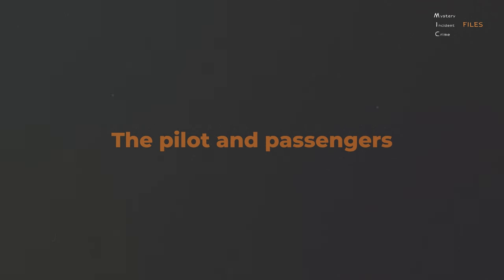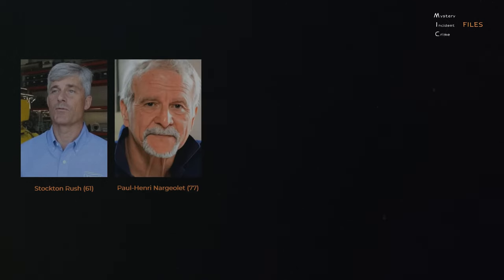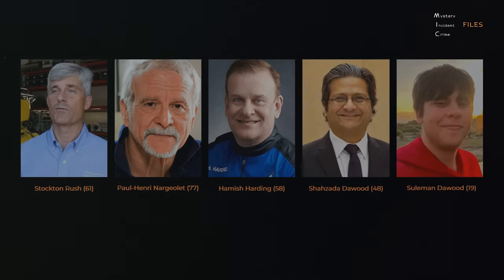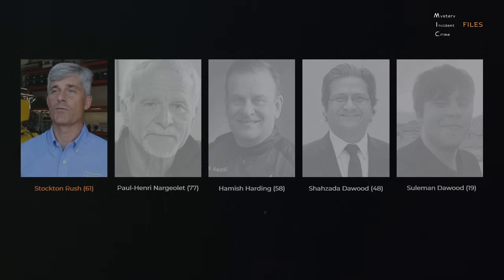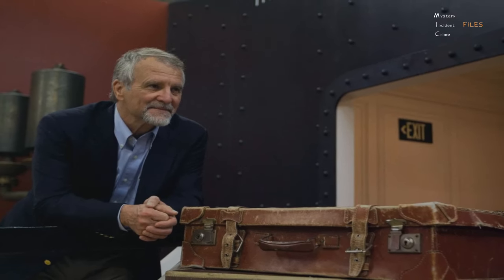There were five people on board the Titan submersible: Stockton Rush, Paul-Henry Nargeolet, Hamish Harding, Shahzada Dawood, and Suleiman Dawood. Stockton Rush, the founder and chief executive of OceanGate Expeditions, was piloting the vessel. Paul-Henry Nargeolet, a French maritime expert, had been on more than 35 dives to the Titanic wreck site.